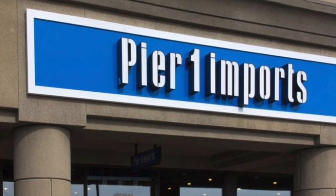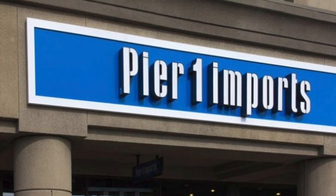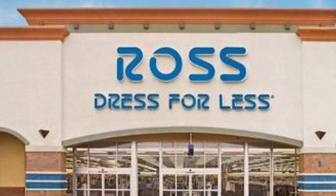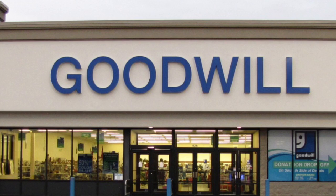Hello everyone, it is Elle here of Easy Living with Elle and I'm coming to you today to welcome you to a walkthrough. Walk with me through Pier 1, Ross, and my favorite place, the Goodwill.